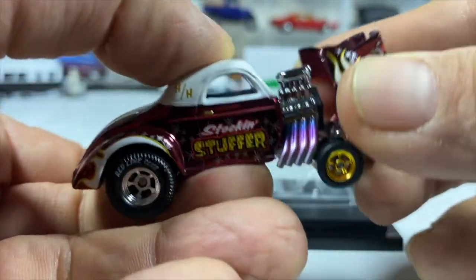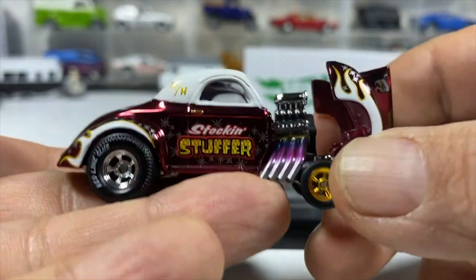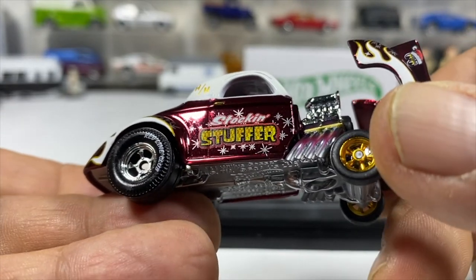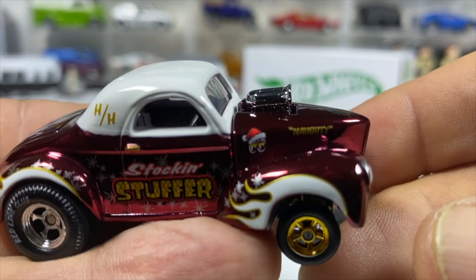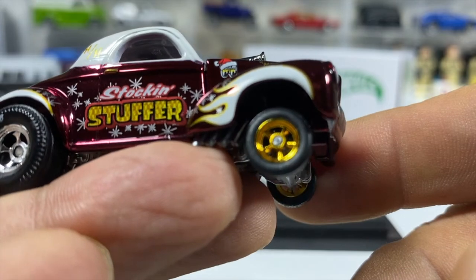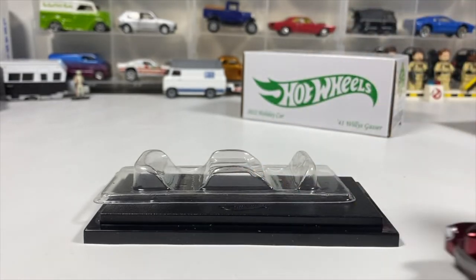Lifting it up you get to see the awesome engine and nice paint work to make it look like it's been run. It's the stocking stuffer — snowflakes or stars, white flames. There's a Moon Eyes logo right there with a Santa Claus hat. On this side it says 'naughty' and on this side it says 'nice' — naughty and nice. It rolls like a charm.